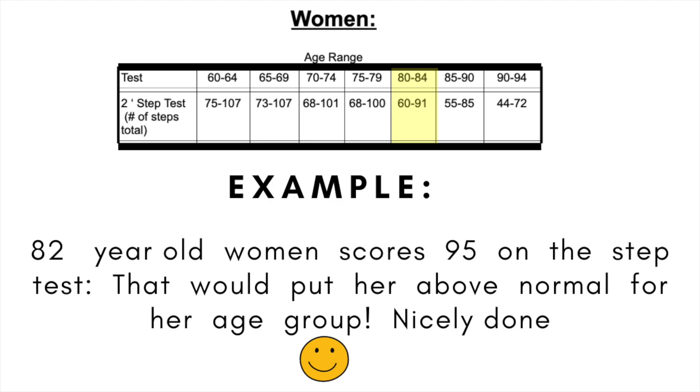After you figure out your score, let's take a look at the actual scoring — for women first. Across the top you'll see the age range: 60 to 64, 65 to 69, all the way up to 90 to 94. As an example, I have a lady in the clinic who does really well. She's very active, and prior to COVID she was traveling around the world. She's 82, and she scored 95 on the step test, which puts her well above normal for her age group. For her, we're just going to encourage her to keep exercising and stay as active as she can.